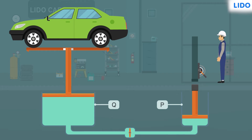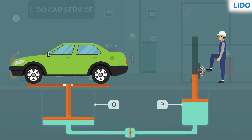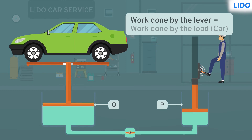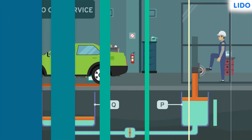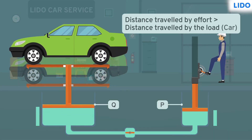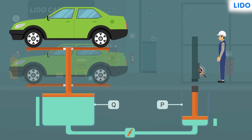The valve closes so the liquid does not flow back to cylinder P. That's how hydraulic machines work. The term 'hydraulic' itself means a liquid moving in a confined space under pressure. Another interesting thing is that the work done while pushing the lever is equal to the work done pushing the car up, but the distance covered by the effort is much more than the distance covered by the load.